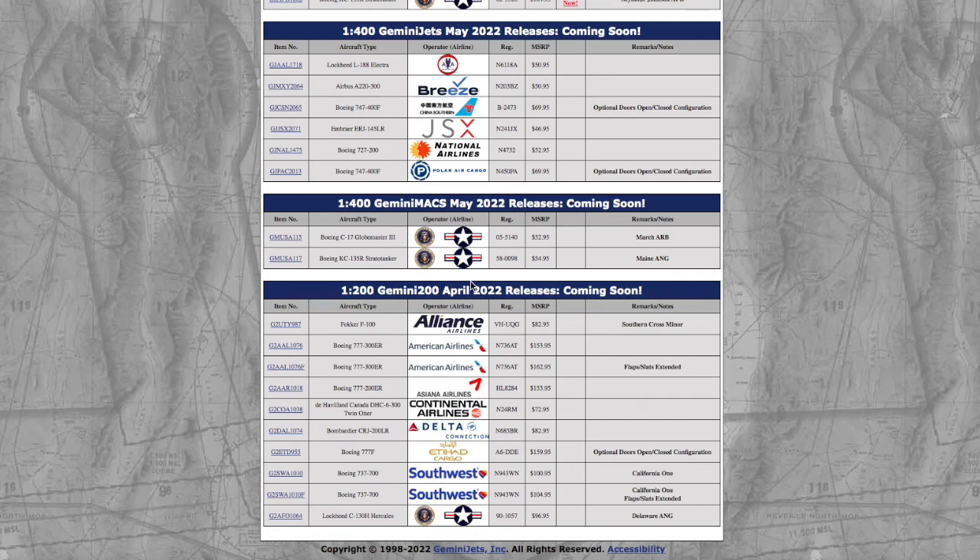What is up everybody, Garden City Aviation here, back with another video. This is Gemini Jet's May 2022 releases. Without further ado, let's get started.